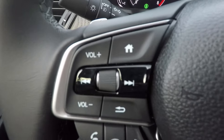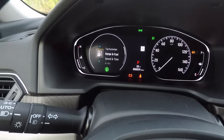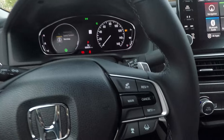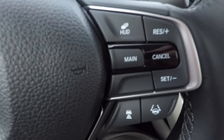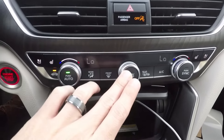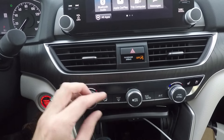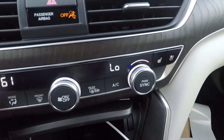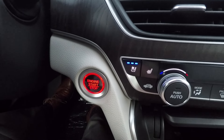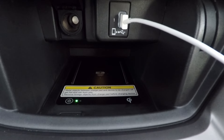The steering wheel has paddle shifters on both sides, plus volume and radio controls, a Bluetooth home button, and a dial to cycle through screen options. Over here you can adjust what's shown in the heads-up display, and you also have your cruise control settings. Down here is climate control — it feels quality when you click it. The dials adjust temperature on both sides, and this model has both heated seats and cooled seats. There's also a wireless charging pad for your phone.